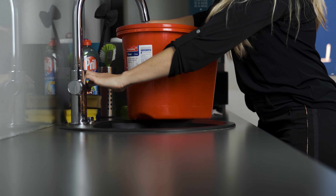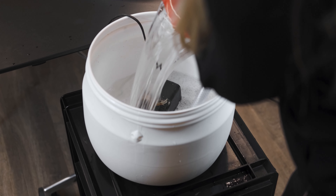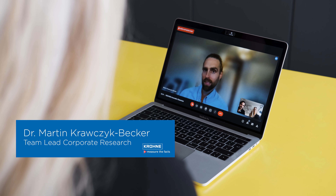InnoVex – bei InnoVex forschen wir in verschiedenen BMBF- und BMWi-Projekten. Schwerpunkte liegen dabei in den Bereichen KI, IoT und Industrie 4.0. Hier im ServiceMeister-Projekt entwickeln wir in enger Zusammenarbeit mit KRONE Messtechnik unter anderem intelligente Services zur Predictive Maintenance und zur Anomalieerkennung mit magnetisch-induktiven Durchflussmessgeräten. Als eines der führenden Unternehmen der industriellen Messtechnik arbeiten wir mit zahlreichen Kunden in unterschiedlichen Branchen zusammen.